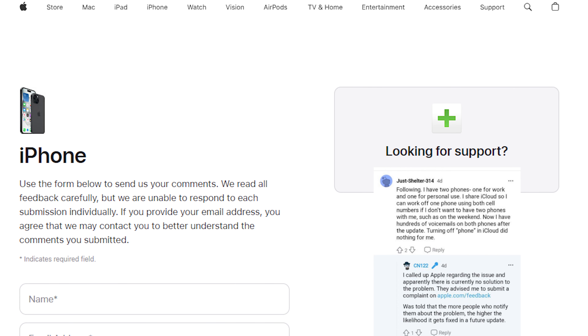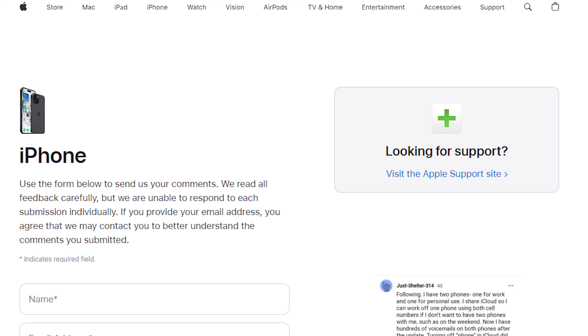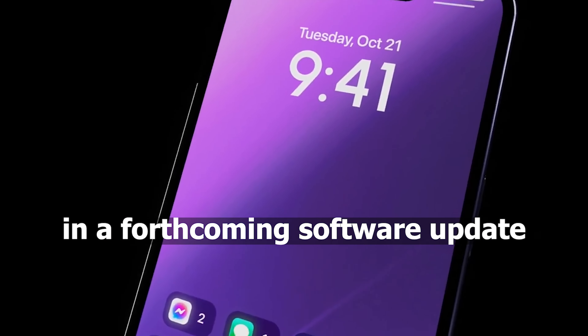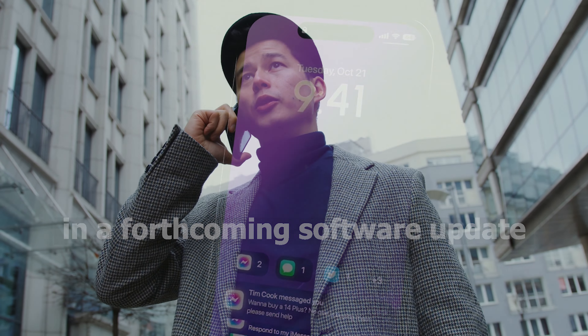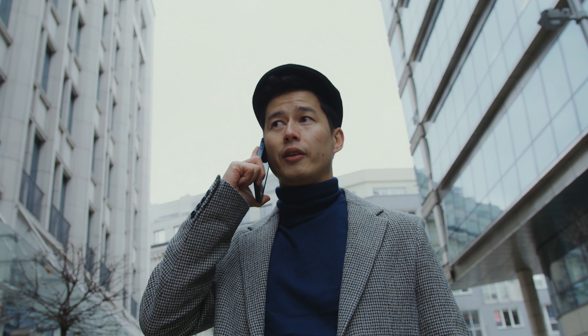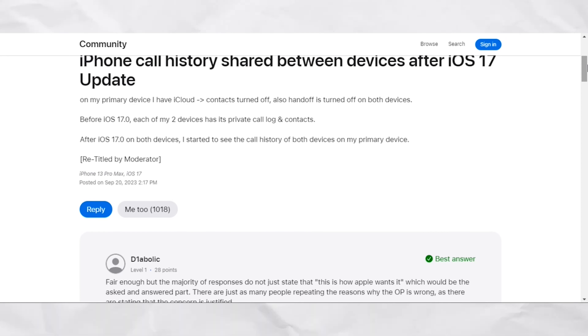Apple's support team is advising numerous users to formally register their complaints on this matter. At present, there is no available solution or official update from Apple's development team. The company's support team suggests that the more users who report this problem, the greater the chances of it being addressed and rectified in a forthcoming software update. They are encouraging users to voice their concerns to expedite the resolution of this issue in future updates.